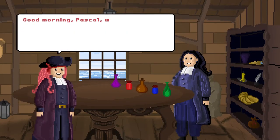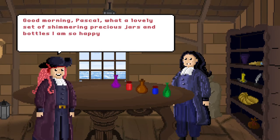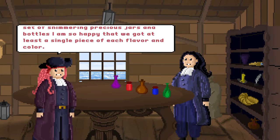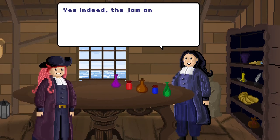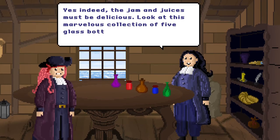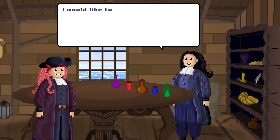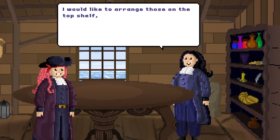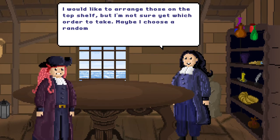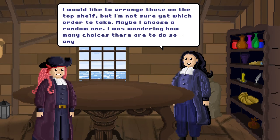Good morning Pascal! What a lovely set of shimmering precious jars and bottles! I am so happy that we got at least a single piece of each flavor and color! Yes, indeed! The jam and juices must be delicious! Look at this marvelous collection of five glass bottles and jars with different colors each! I would like to arrange those on the top shelf, but I'm not sure yet which order to take. Maybe I choose a random one. I was wondering how many choices there are to do so. Any suggestions?